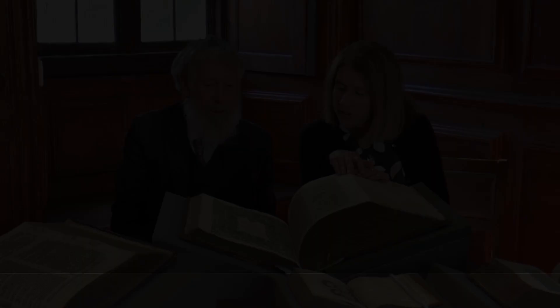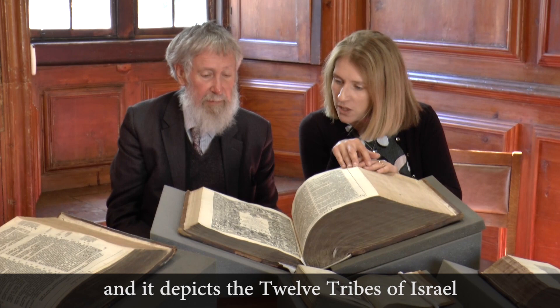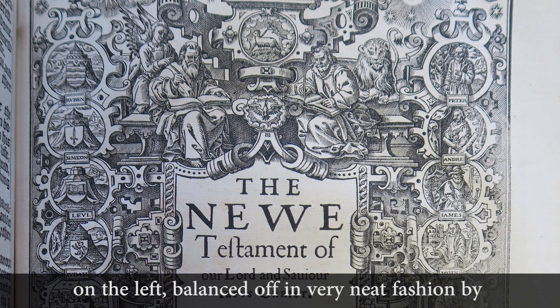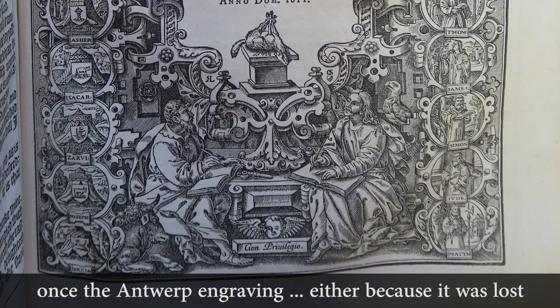This is the second title page in the 1611 King James Bible, which is for the New Testament — very different in style. It depicts the twelve tribes of Israel on the left, balanced in neat fashion by the disciples on the right-hand side. This is the title page that gets shifted to the beginning of later editions and reused as the title page for the whole Bible, once the Antwerp engraving stops being used — either because it was lost or damaged.